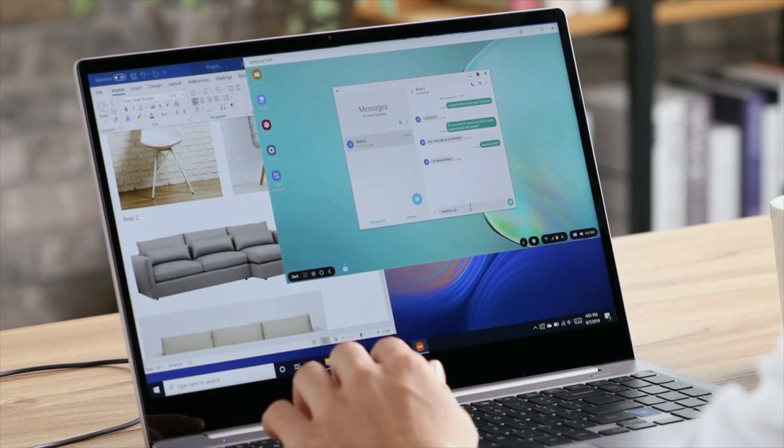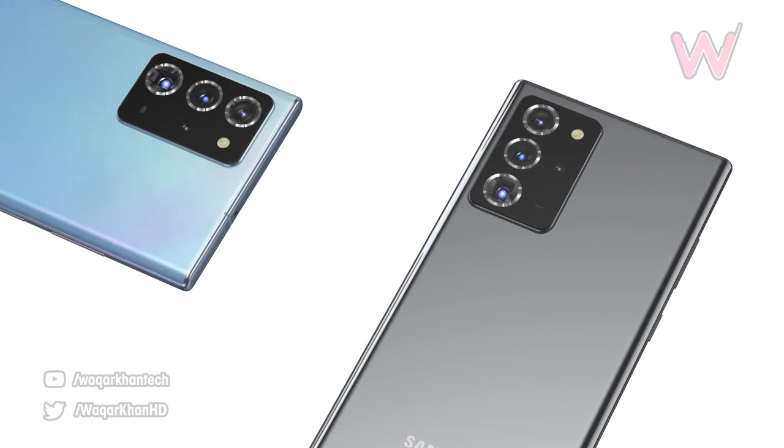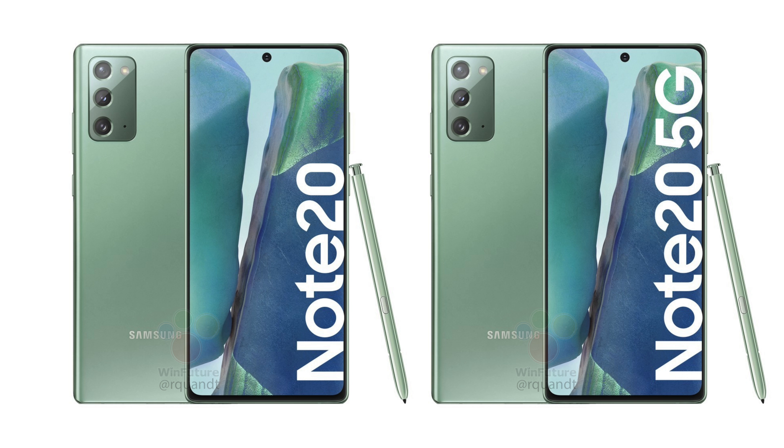Along with that, wireless DeX is confirmed, the 9 millisecond S Pen performance is confirmed, as well as the Exynos 990 processor. Now it's time for the Galaxy Note 20 model.